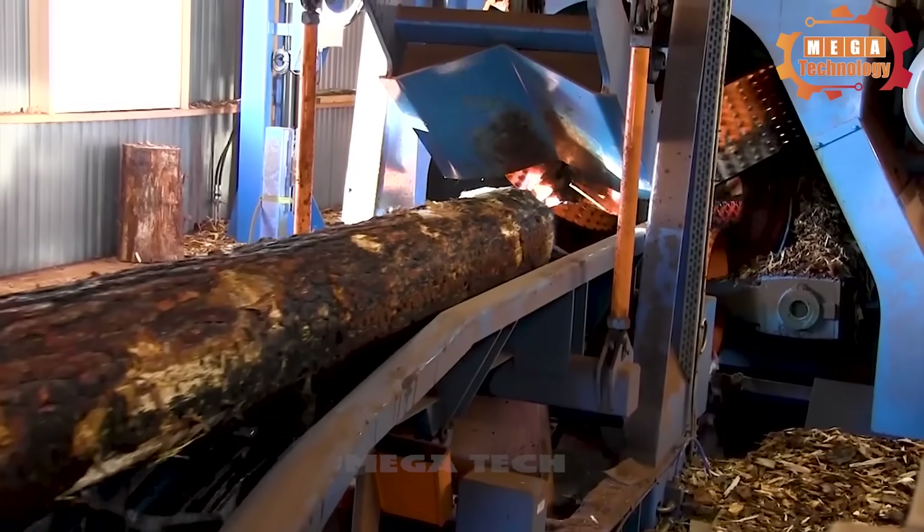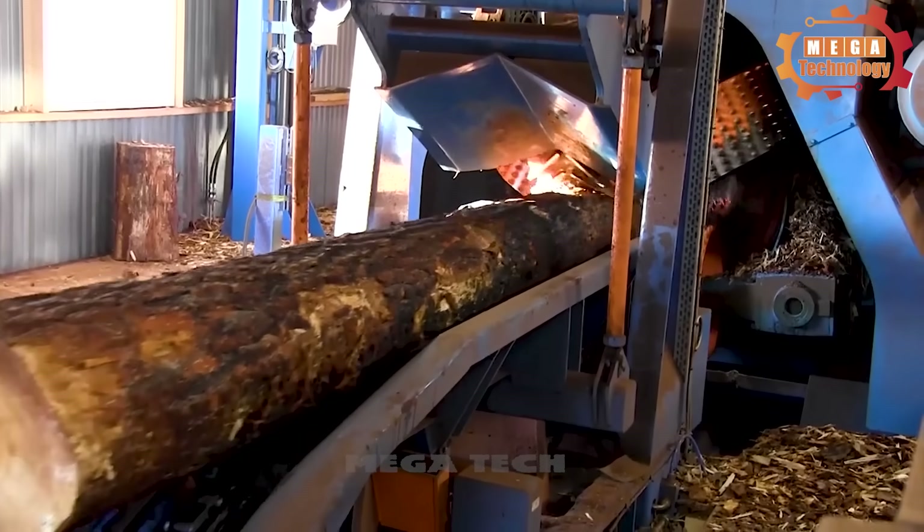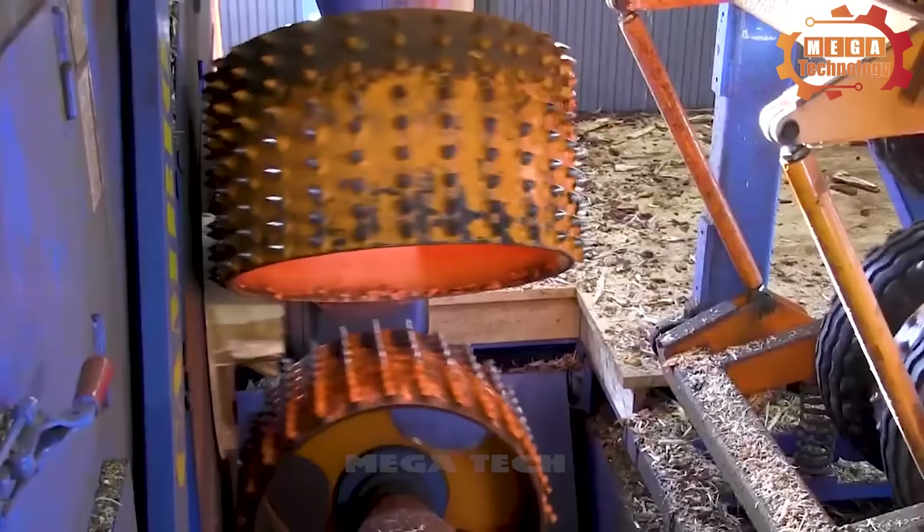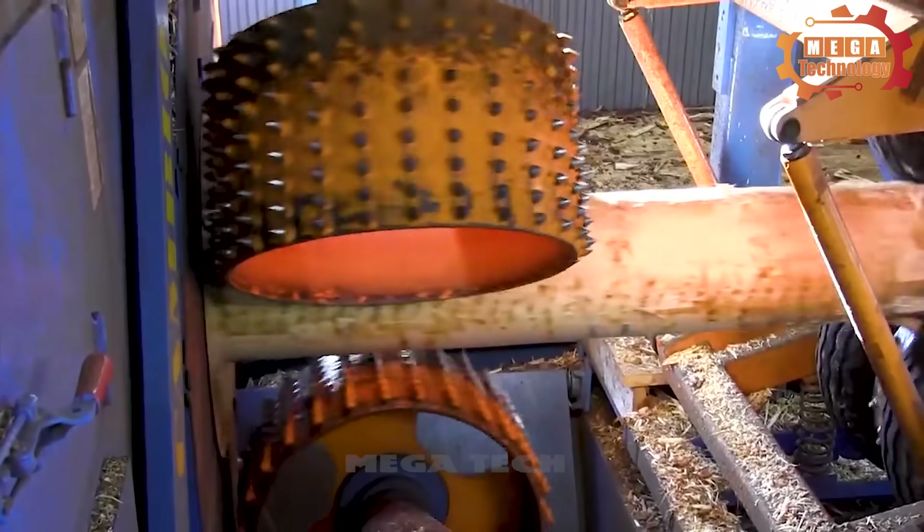The wood peeling machine has the function of separating tree bark and removing dirt on tree trunks. This type of machinery is designed to work efficiently and quickly, helping to increase production productivity.